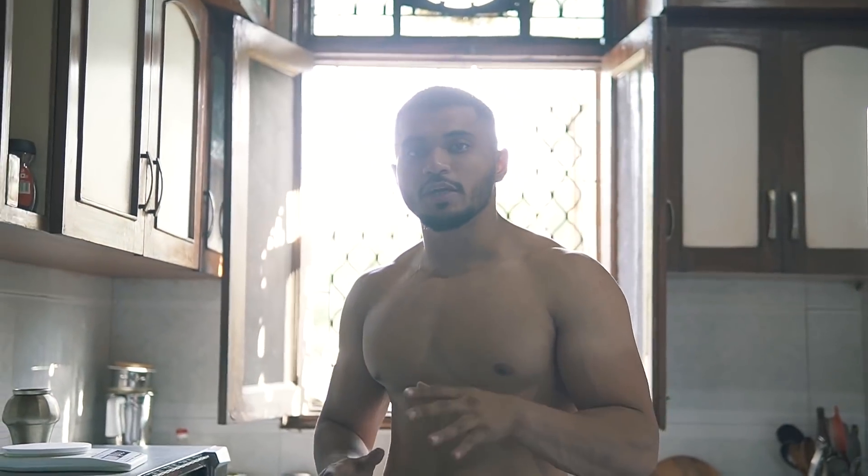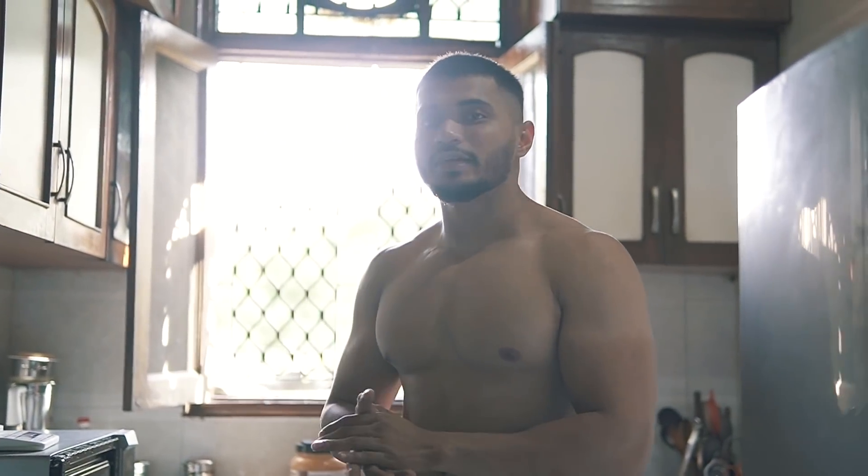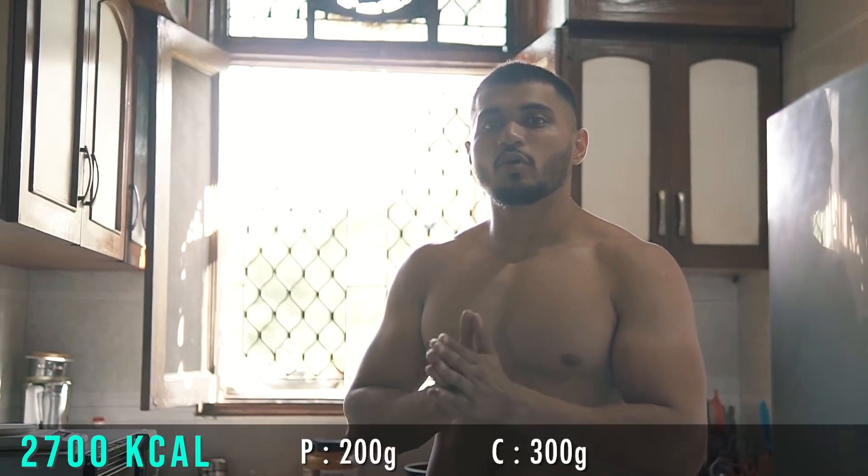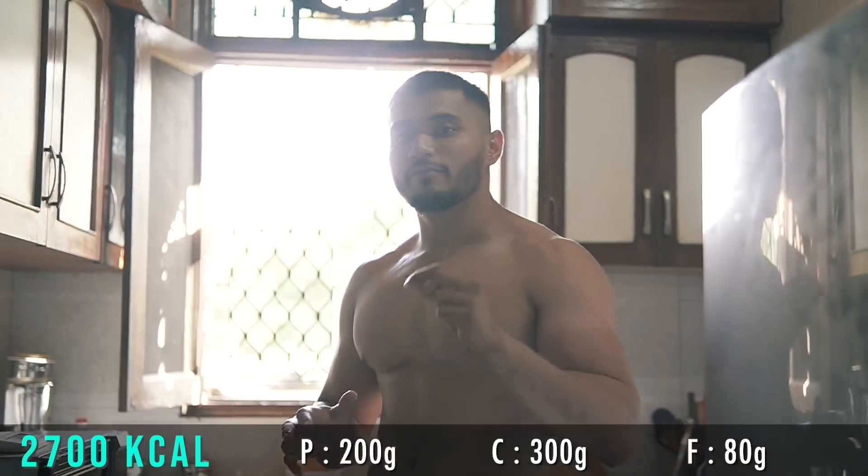I am consuming 2000 calories and the macronutrients are 200 grams of protein, 300 grams of carbohydrates, and 80 grams of fat.